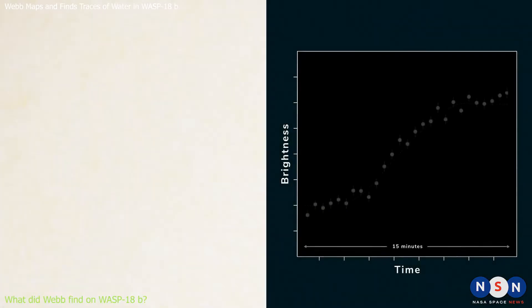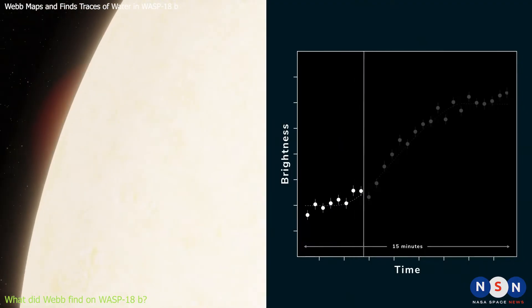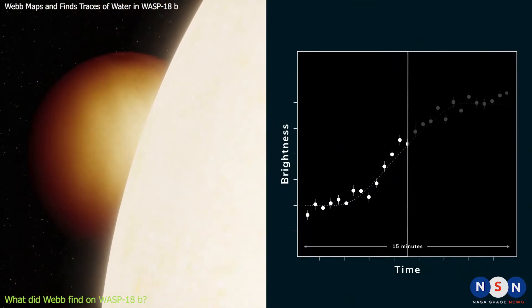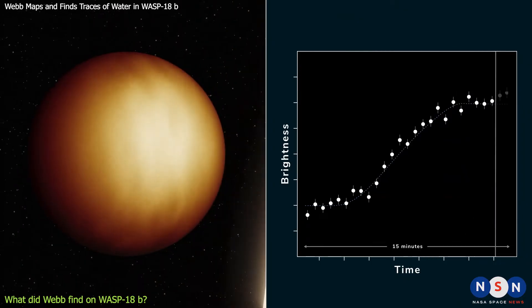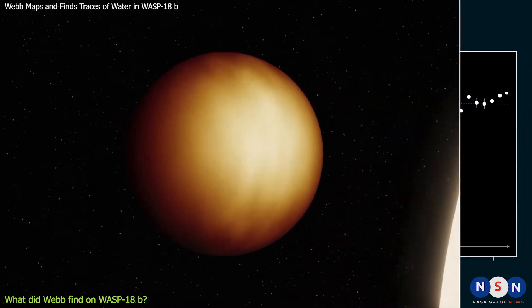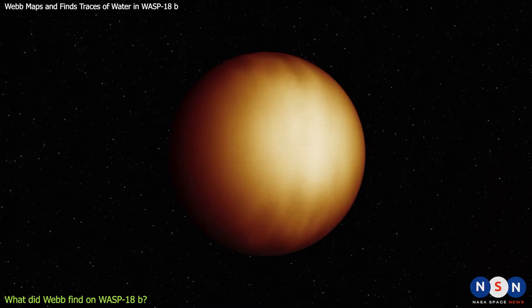These findings are important because they show that Webb can measure the temperature and pressure of exoplanet atmospheres with unprecedented precision and detail. They also provide new insights into the physics and chemistry of ultra-hot Jupiters, which are very common in our galaxy.